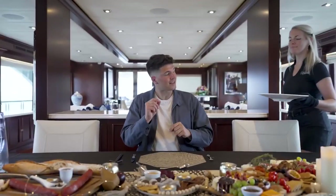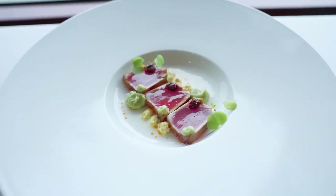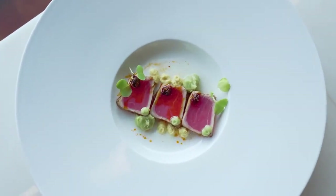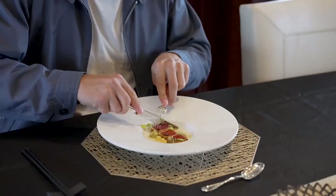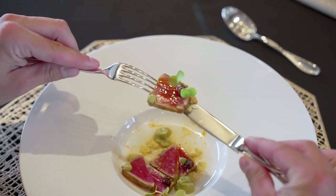This is just insane. We are getting even more fish for course number four. For this course, we've got a tuna tataki with confit ginger, wasabi, and chili crisp. If I ever order tuna tataki, this is exactly what I want it to look like. We've got that beautiful, perfect pink color on the tuna, and he's given us plenty of different sauces to dip it in. It actually tastes like he pulled the fish straight out of the ocean, into the kitchen, then onto my plate.